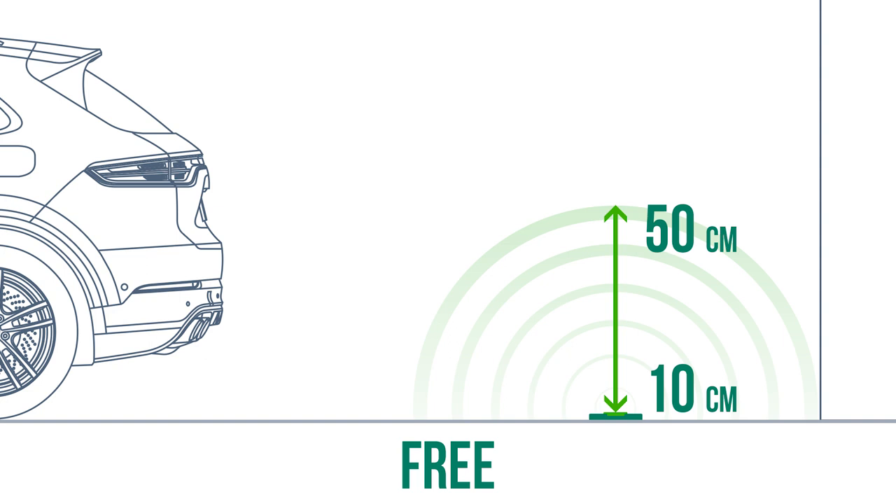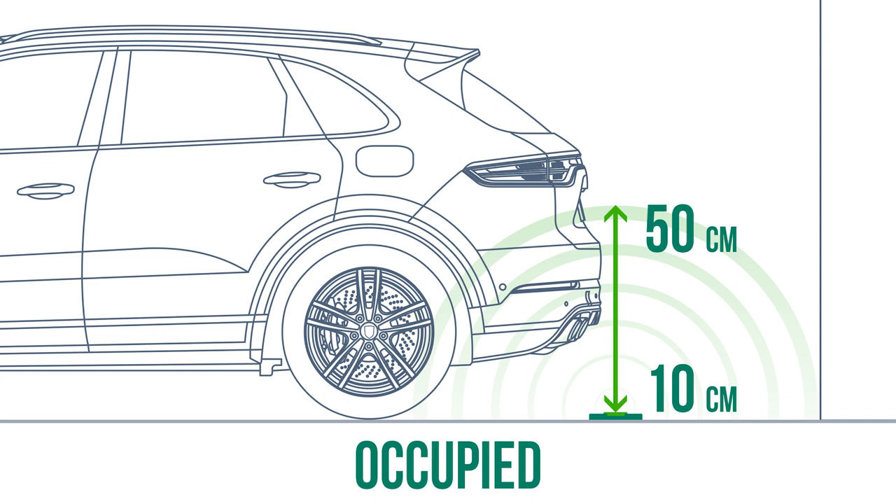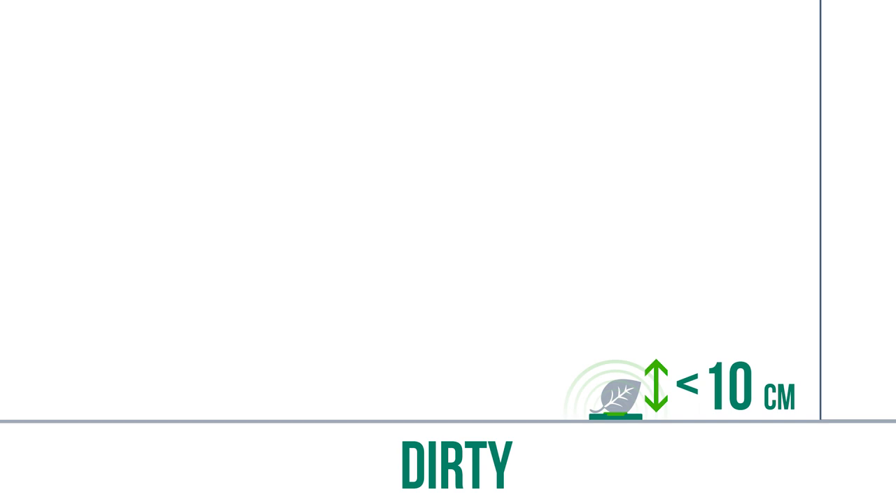In our case, if the sensor detects nothing up to 50 centimeters, the status is set to free and shown to the user. The occupied range is between 10 and 50 centimeters. Below 10 centimeters, the status is dirty — meaning the sensor might be covered with mud or an obstacle, and requires checking.